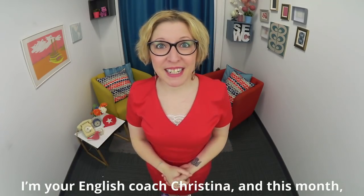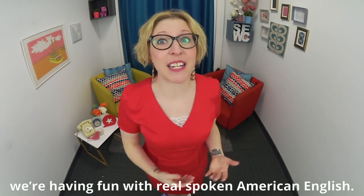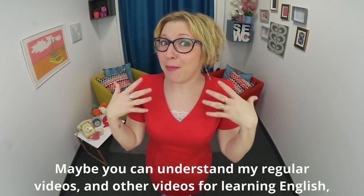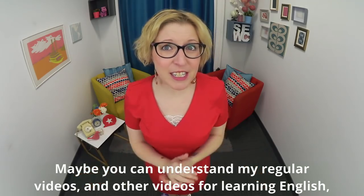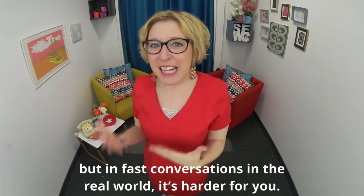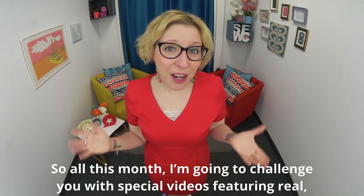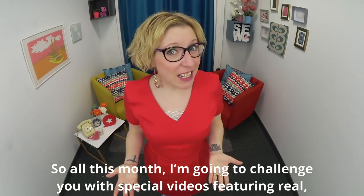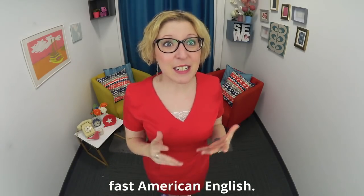Hey there and welcome to Speak English with Christina, where you'll have fun becoming fluent in American English. I'm your English coach Christina, and this month we're having fun with real spoken American English. Maybe you can understand my regular videos and other videos for learning English, but in fast conversations in the real world it's harder for you. So all this month I'm going to challenge you with special videos featuring real fast American English.